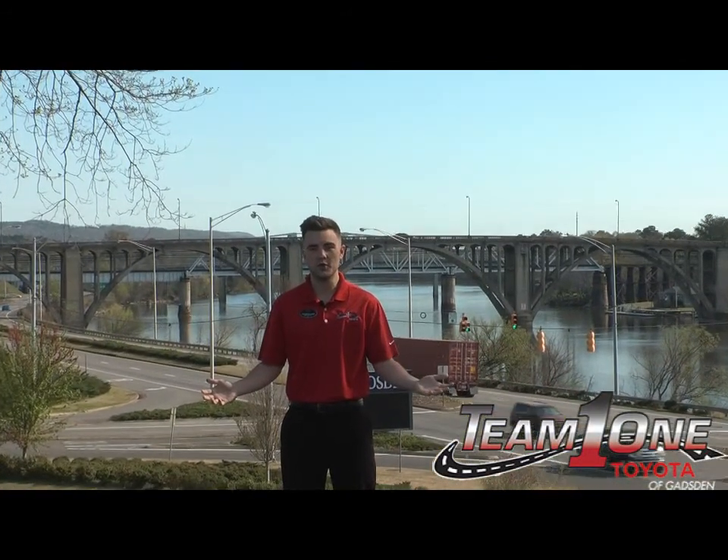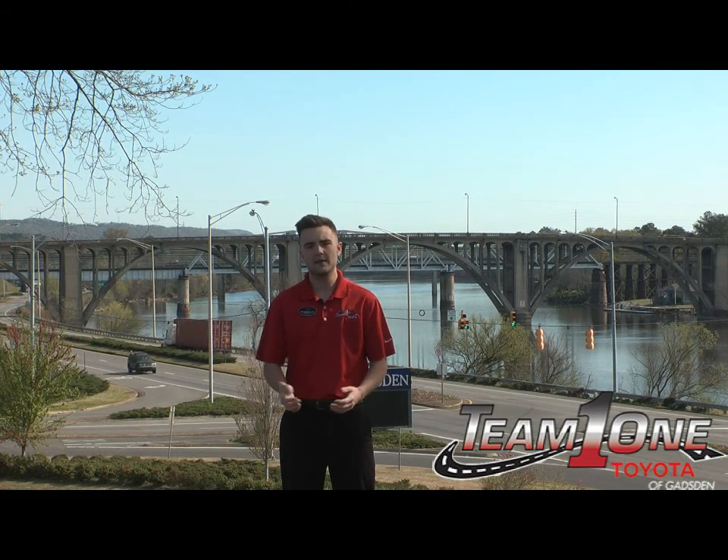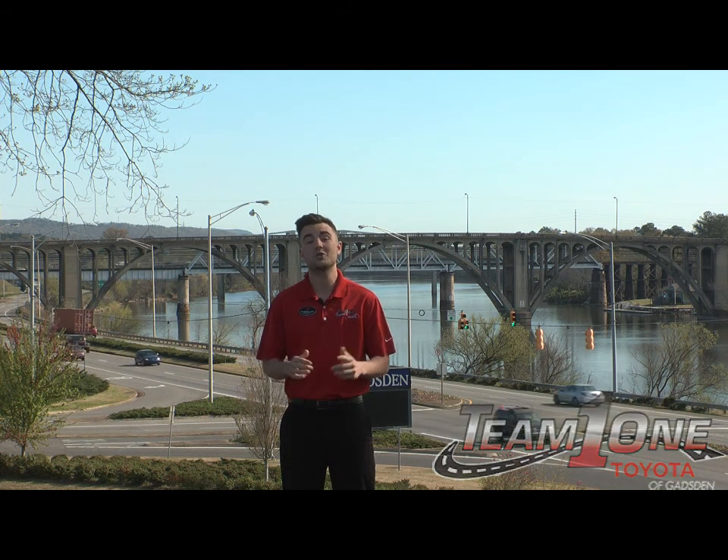Hi, Tyler Elliott from Team One Toyota here again. I've already talked with you about the reliability, the trustworthiness, and dependability of a Toyota vehicle. Today I want to talk to you about connectivity.